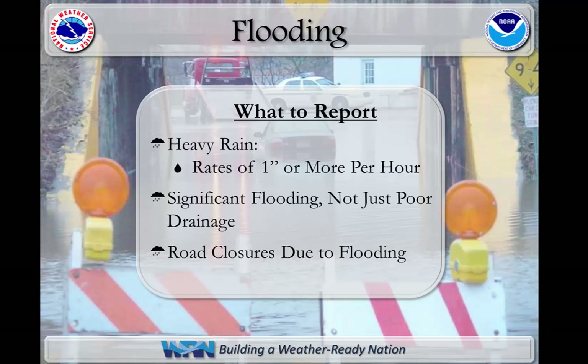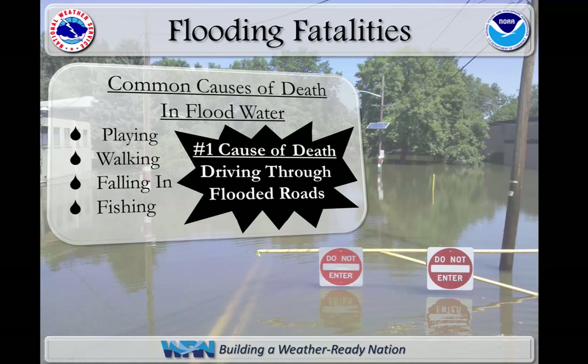When observing flooding, be sure to report any incidents of heavy rain — that includes rates of an inch or more per hour — any significant flooding, not just those that are a result of poor drainage, and always forward any road closures due to flooding. The latter is vital, as the number one cause of deaths for all different weather parameters is from people driving through flooded roads.